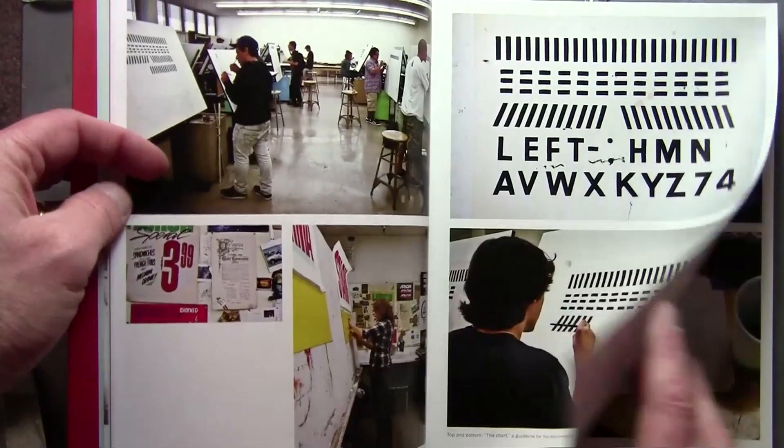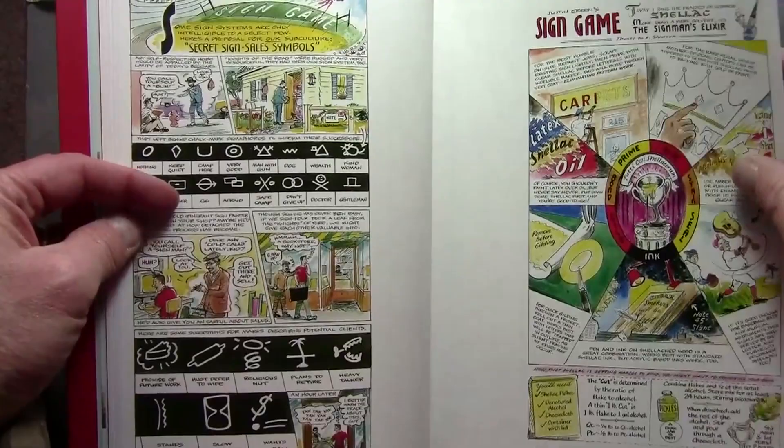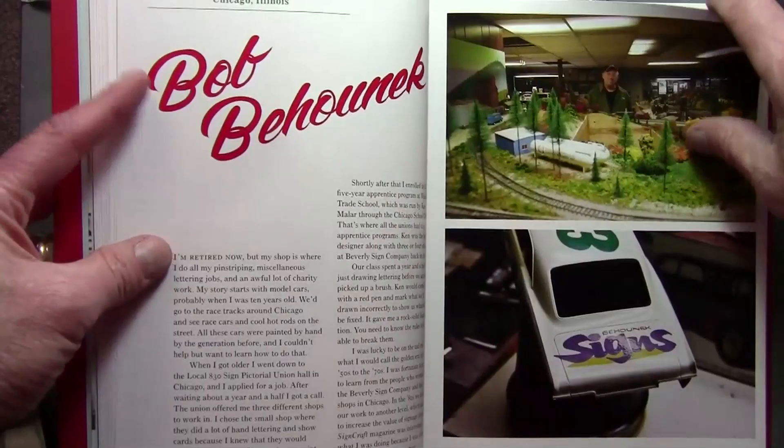The book consists of a series of biographical essays — actually interviews from the point of view of the sign painters themselves — telling their story and showing a little portfolio of their work.